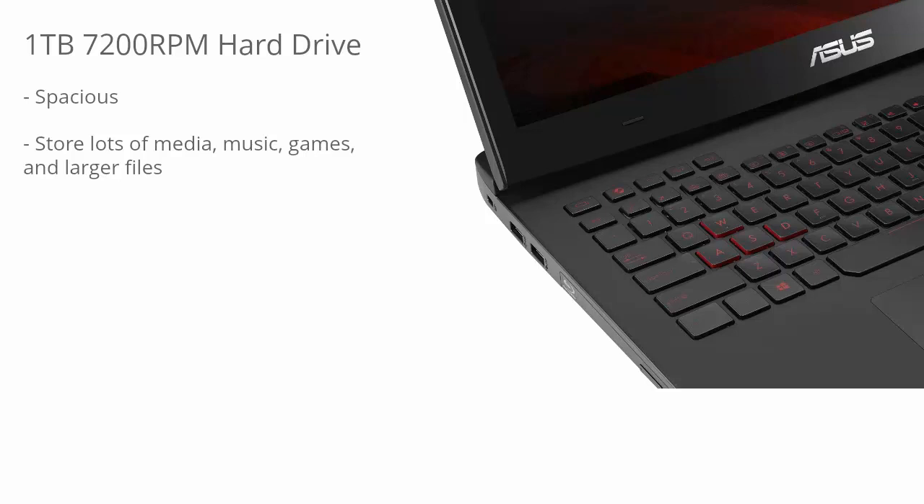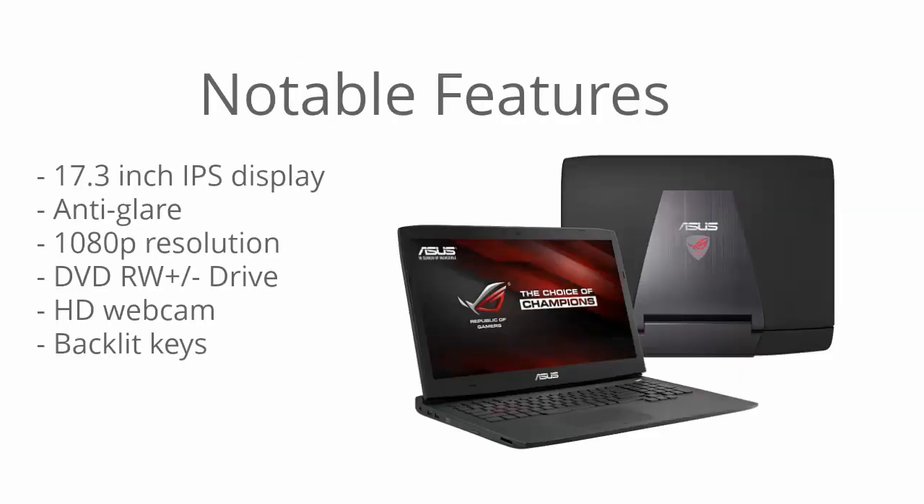The display is a 17.3-inch IPS display. IPS stands for in-plane switching — in layman's terms, an IPS display gives you wide viewing angles and very accurate colors, which is great for gaming because it makes for a much more immersive experience with better colors and better screen quality. The screen is also anti-glare, so you don't have to worry about distracting reflections. Anti-glare is pretty much a must for a gaming laptop, since having tons of reflections while gaming is quite annoying.